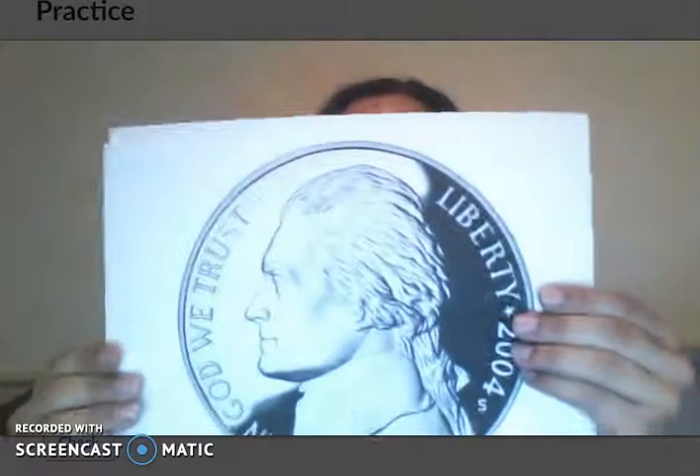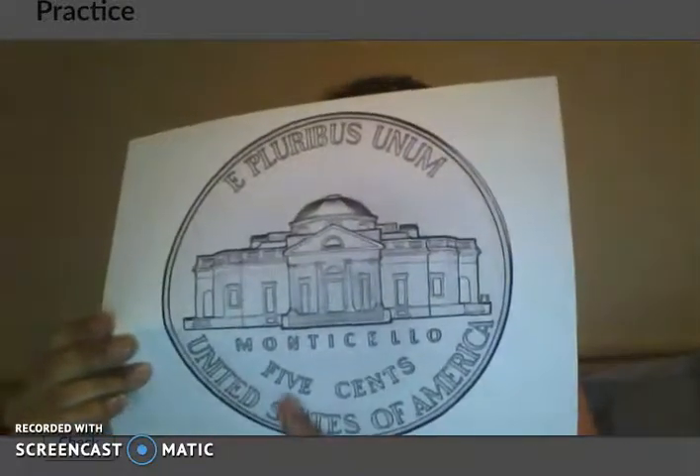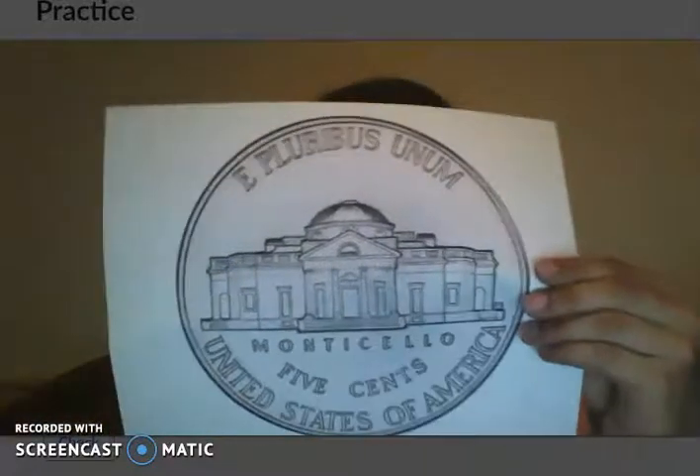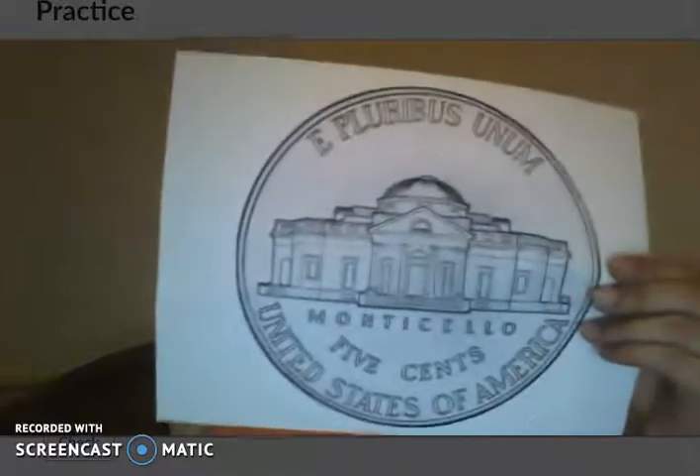We have the nickel. The nickel tells us right on the bottom of the back that it is worth five cents. Those first two coins I just showed you tell us exactly how much they are worth.